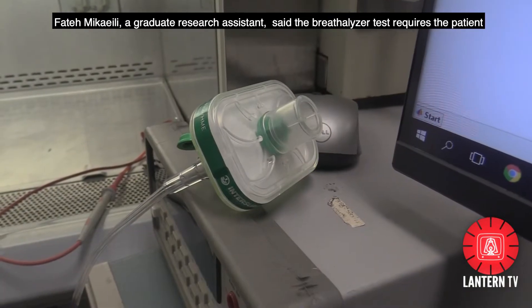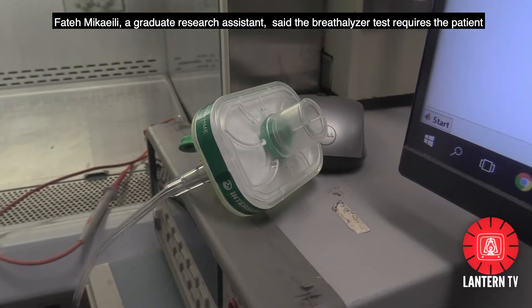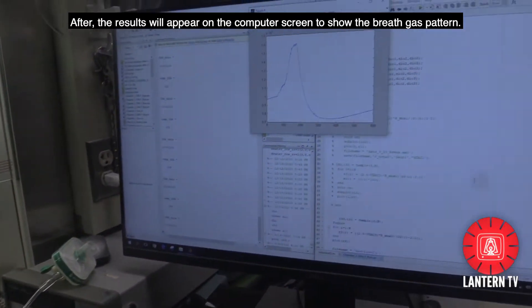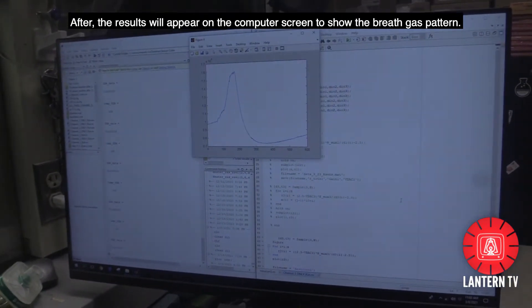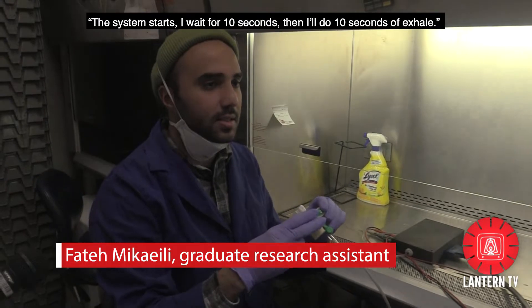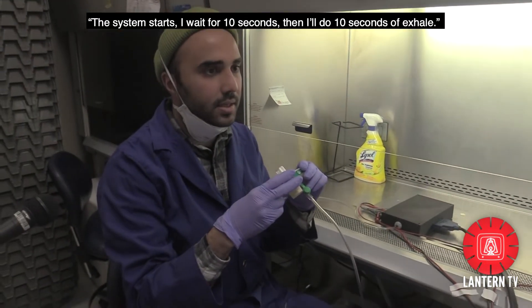Vatey Michieli, a graduate research assistant, said the breathalyzer test requires the patient to breathe into the mouthpiece for 10 seconds. After, the results will appear on the computer screen to show the breath gas pattern. Now the test starts. I'll wait for 10 seconds, then I'll do a 10 seconds of exhale.